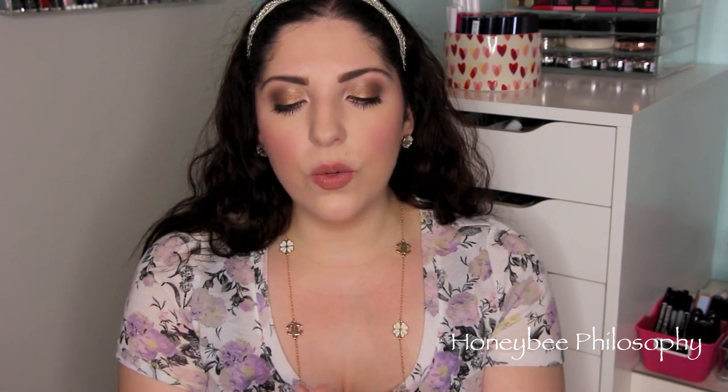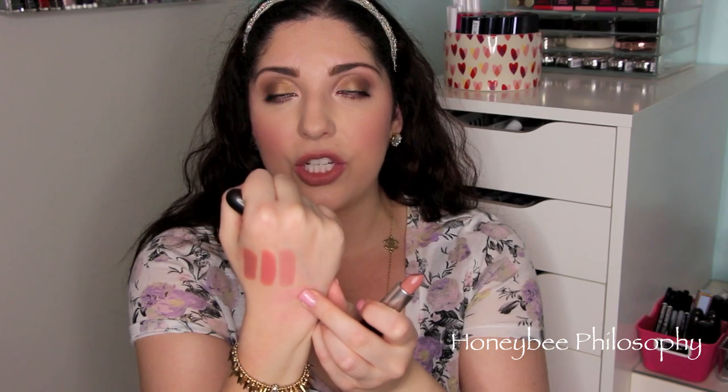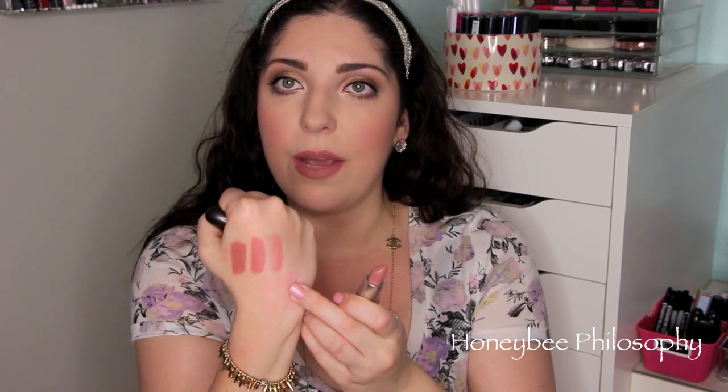Next is an Amplified formula and this is Blankety. This is another newer one for me. It's such a beautiful, beautiful formula. Definitely more on the very nude side, but it has a nice sheen to it. It wears really well, and it has enough color to it where it's not going to wash you out. But if you're looking for like a truer nude, I would suggest that.